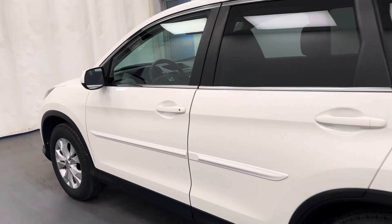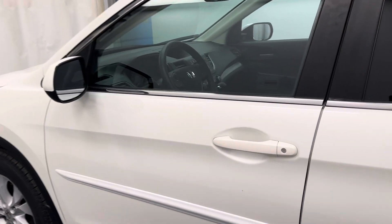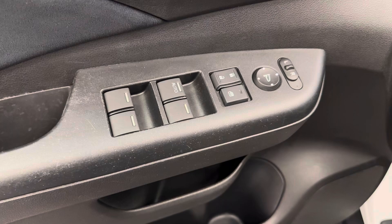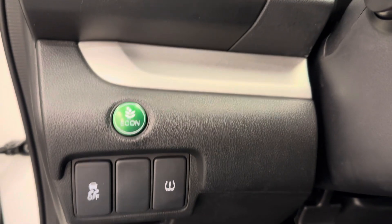Alright, 2014, color is white. Let's look at some of our interior features. We've got power windows, locks and mirrors, traction control, and an econ button.